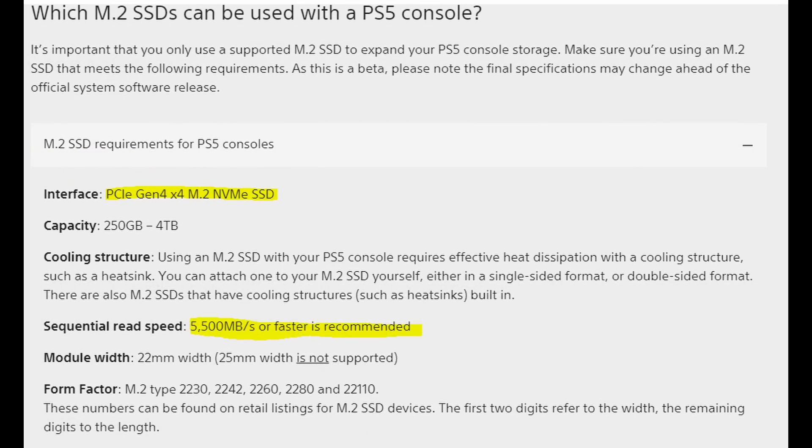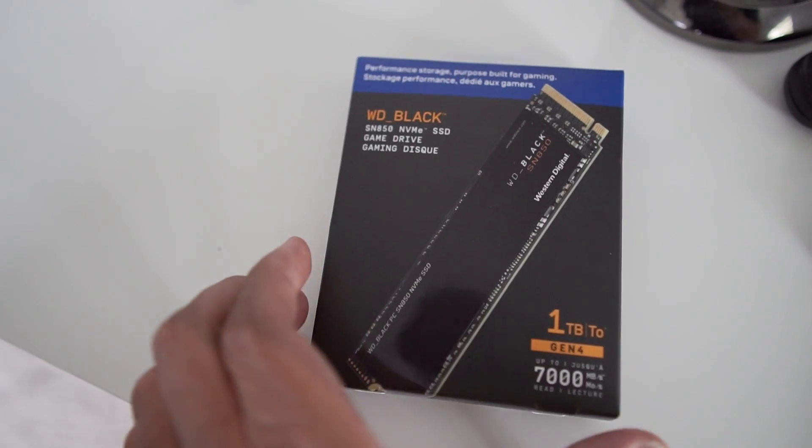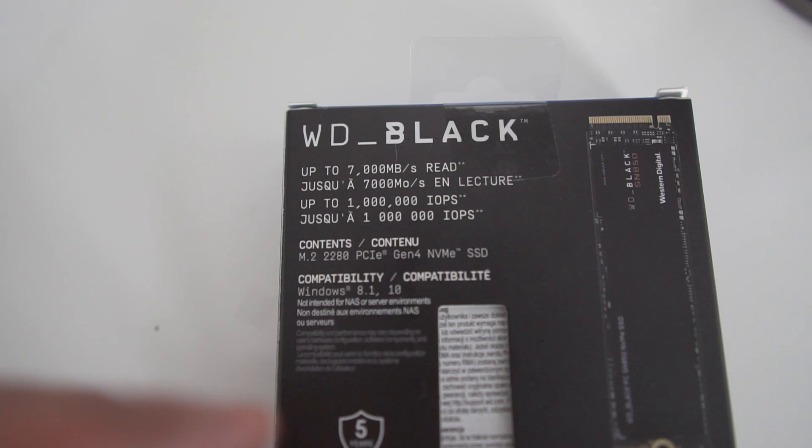The second thing is sequential read speed. The PS5 internal storage is incredibly fast and that's one of its key features. So when you get an NVMe SSD it's going to have to match it or be faster to get the correct performance. Sony is recommending 5500 megabytes per second or faster, and I agree, because faster is always going to be better for any games you get and it might future-proof you.